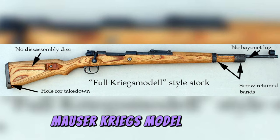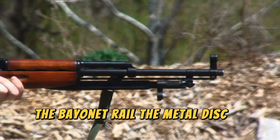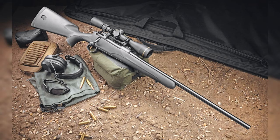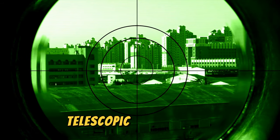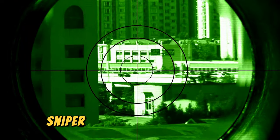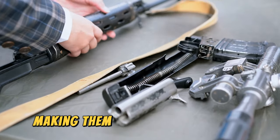Mauser Kriegs model: In 1944, near the end of the war, a more simplified version was created to increase production rates. The bayonet rail, the metal disc in the stock used to disassemble the bolt, and other unnecessary elements were removed. Mauser K98 sniper version: a rifle so reliable and precise had to be adapted for the precision shooters of the Third Reich. This version was equipped with advanced telescopic sights of 4x, 6x, and 8x magnification, sniper mounts, and buttplates. It is estimated that 132,000 K98 sniper rifles were produced, making them extremely rare today.